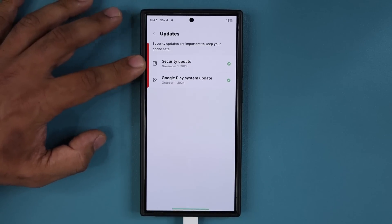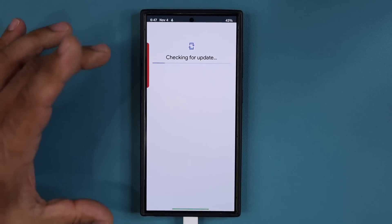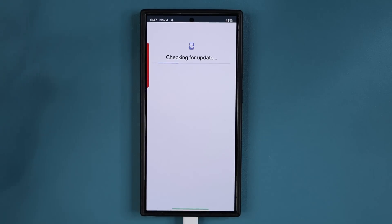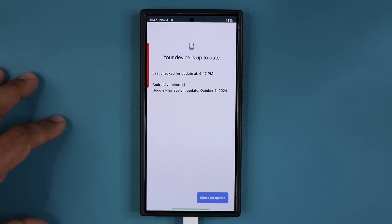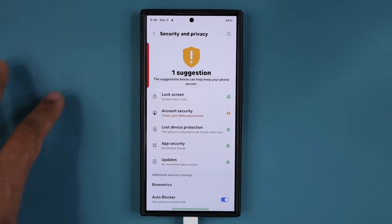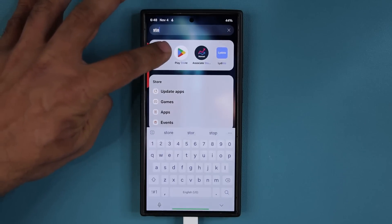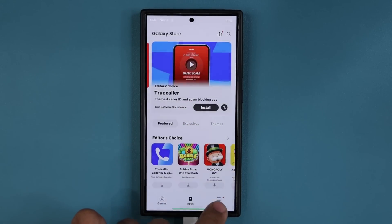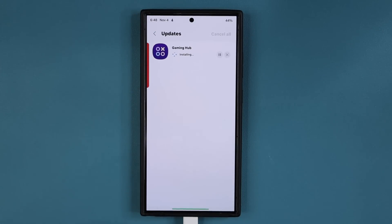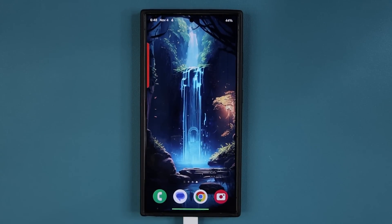We also want to check the Google Play system update. On this one we are at October 11th — you can tap on check for update just to be safe, but it's probably going to come in a couple days. Next, go to your Galaxy Store, tap the menu, go to updates, and if you do see any updates, simply update those as well to bring all Samsung system apps and stock apps up to date with the latest enhancements.